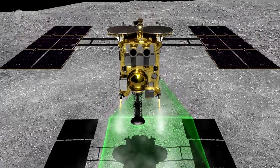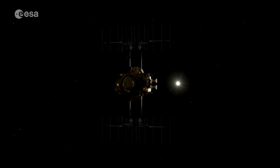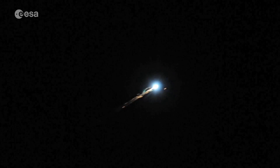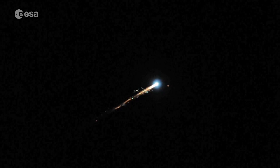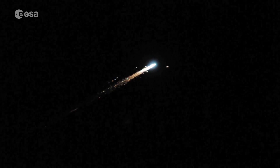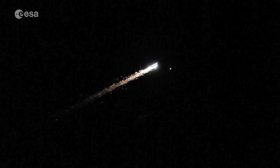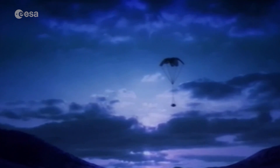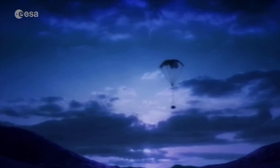At one point, Hayabusa even crash-landed into the surface while out of contact with Earth. But the asteroid's low gravity meant Hayabusa was still able to head back to Earth, although it had to be nursed along with frozen pipes, leaky propulsion, and failing batteries. In 2010, unsteerable by the end of its 6 billion kilometre journey, the crippled spacecraft approached Earth's atmosphere like an asteroid, breaking apart. Hayabusa's sample container, however, was heat shielded and parachuted back to the Woomera test range in Australia.